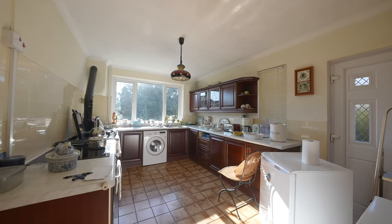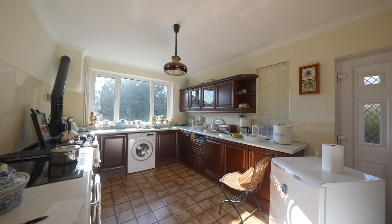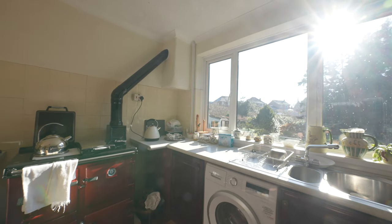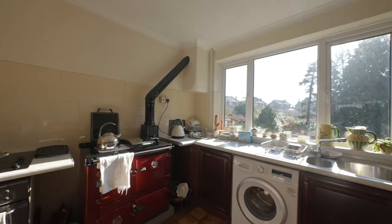The kitchen enjoys a southerly aspect with a PVC double glazed window overlooking the rear garden, with a range of wall and base units including a beautiful Rayburn oven.